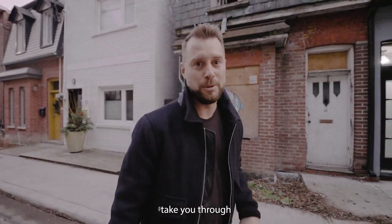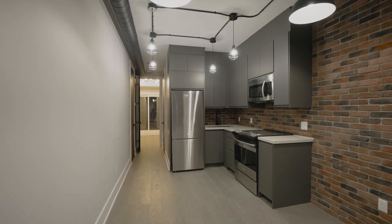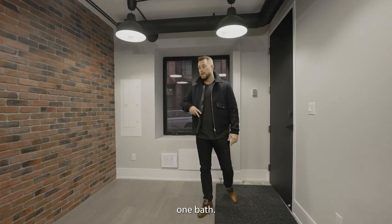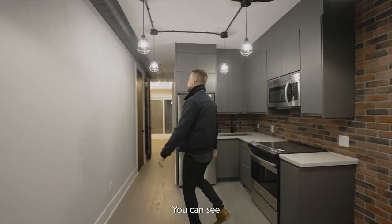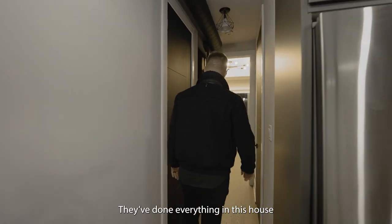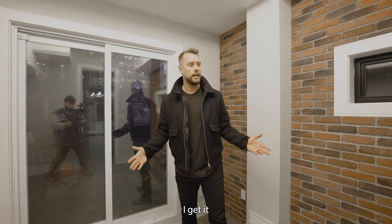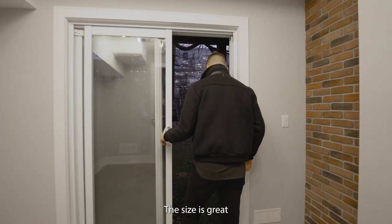Now I'm going to take you through what they did to this place. This is basically like living in a condo but it's a house — it's a one bedroom, one bath. You have your living room and kitchen all in one here. You can see they've done all the lighting, all the flooring. You have your bathroom in here and this walks back to the bedroom. Yeah, it is small, but it's actually a house — the size is great.